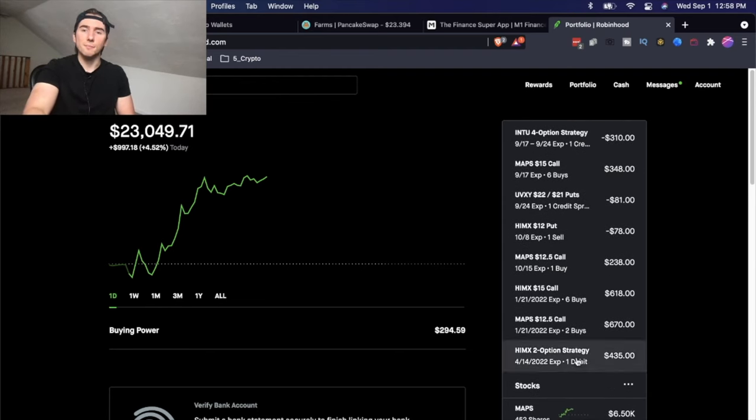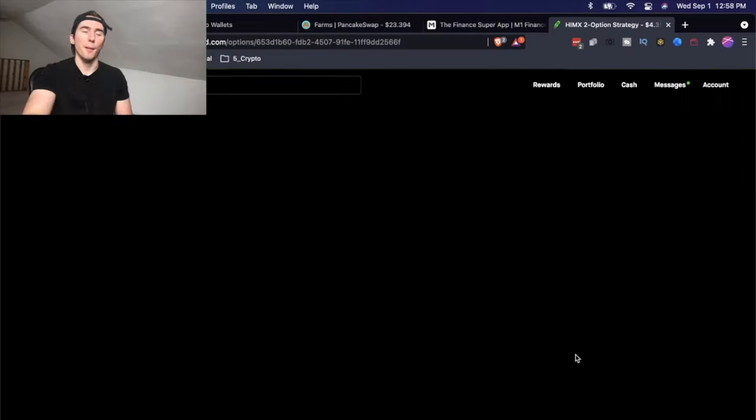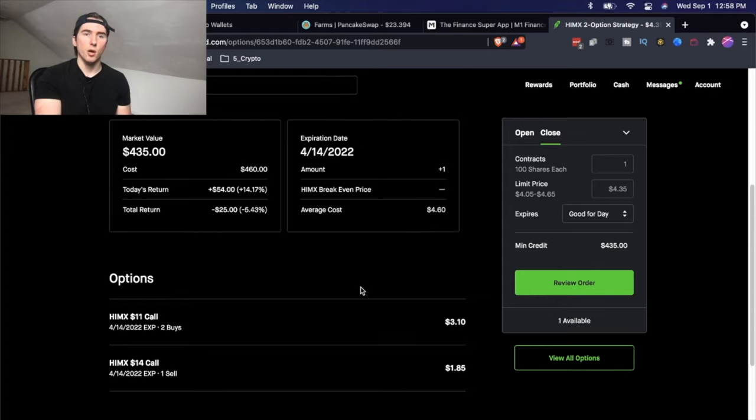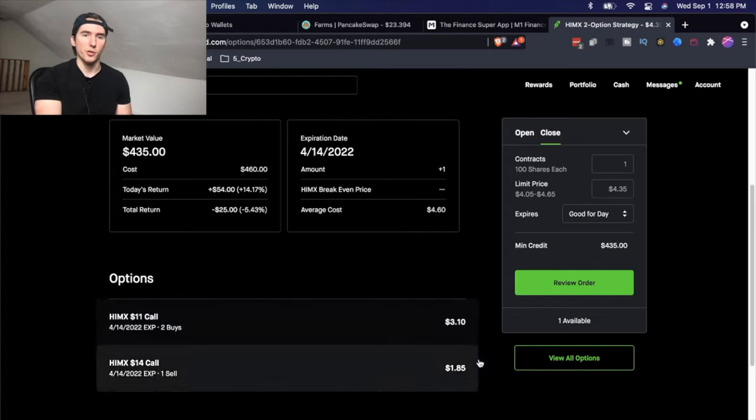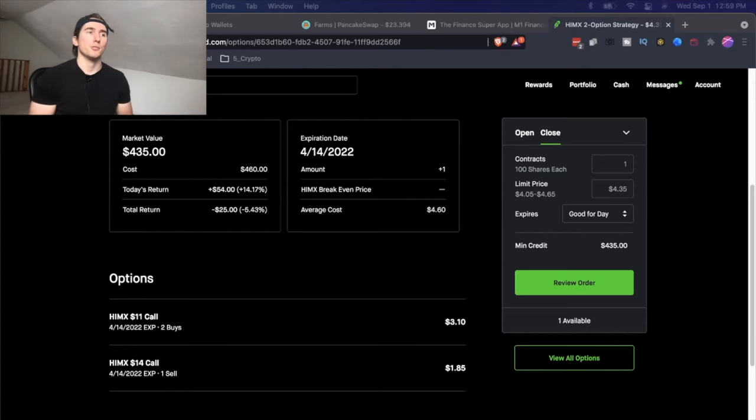Finally, I have a HiMax Zebra strategy that I covered in my last video. What I did here was I bought two call options going for $310 right now and sold one call option going for $185. This gives me a 90 delta. This is probably the option I'm most excited about because if I'm right about HiMax going up, I'm going to make a lot of money based on the delta value. That pretty much wraps up all the options I'm in right now.